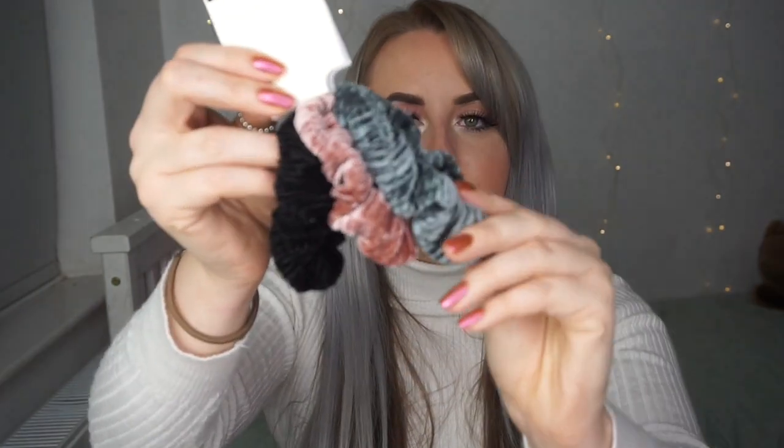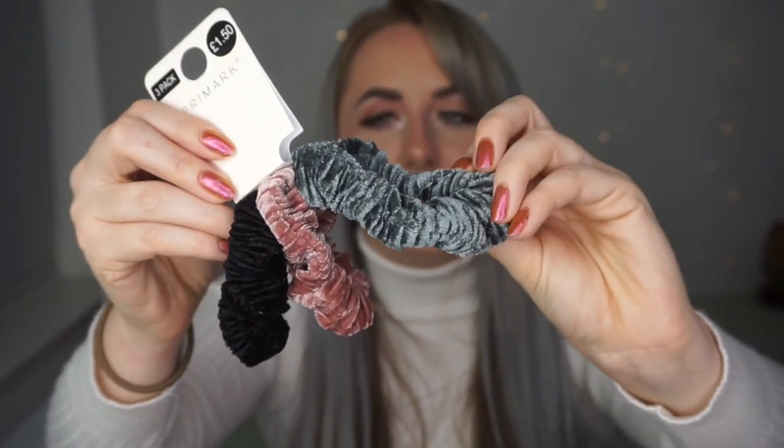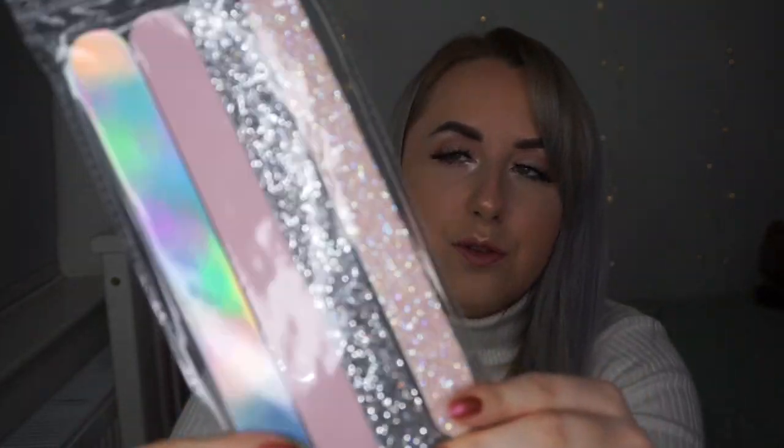I got some hair scrunchies in really nice colours — they're quite thin, which is what I prefer — and these are only £1.50 for a pack of three. Then a four-pack of nail foils in really cute styles, only £1. And two pairs of the softest socks you'll ever feel — from the luxury range, only £3. I got these last year in different colours and they are so soft. You get a pink pair and a grey pair.